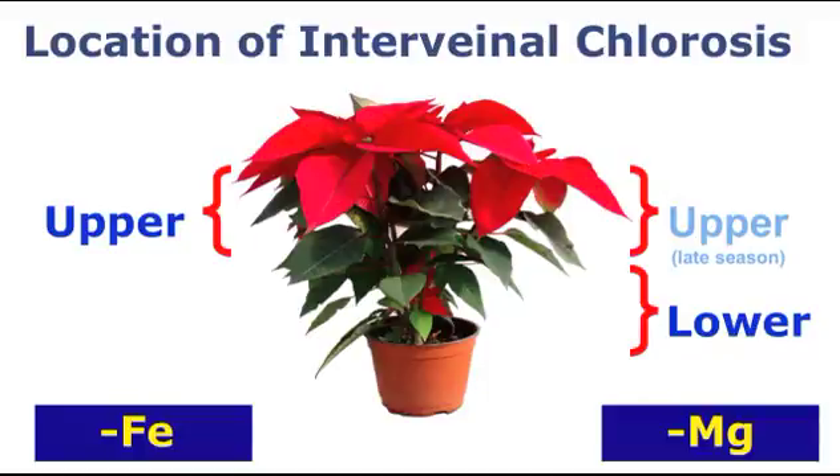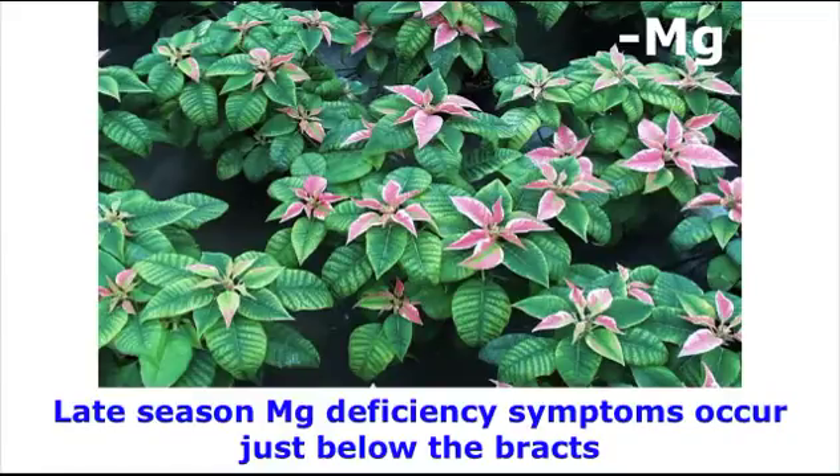Now to complicate the situation slightly. Having just said that symptom location can be used to help diagnose iron and magnesium deficiencies, there is an exception. The exception is that late season magnesium deficiencies in poinsettias appear on the upper leaves just below the bracts. Magnesium is a mobile element, and if the supply of magnesium is limited, the plant will remove it from the older leaves to supply the younger leaves. In the case of many plants with terminal flowers at bloom, such as poinsettias and pot mums, the plant will tap into the closest supply of magnesium, which happens to be the leaves just under the bracts. So that is why symptoms appear at this location.